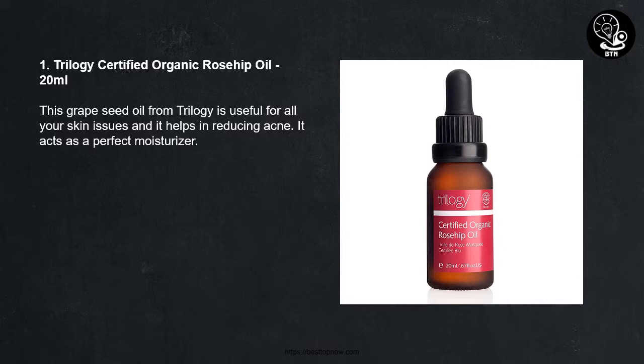Number 1: Trilogy Certified Organic Rosehip Oil, 20ml. This great seed oil from Trilogy is useful for all your skin issues and it helps in reducing acne. It acts as a perfect moisturizer.